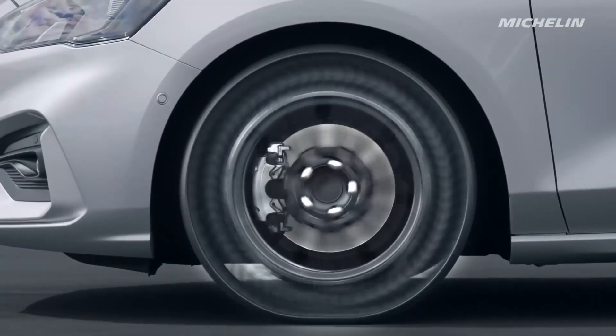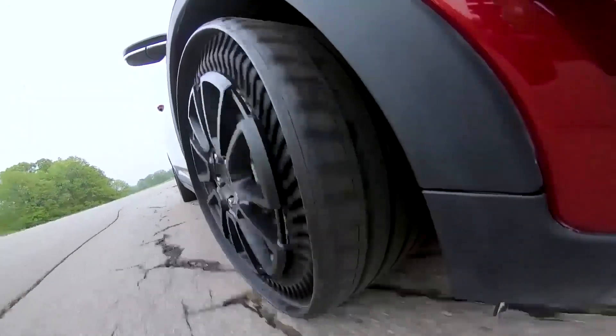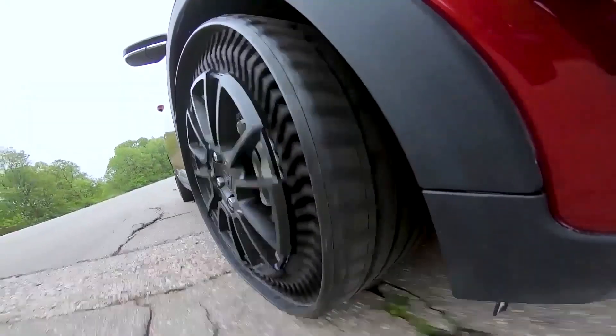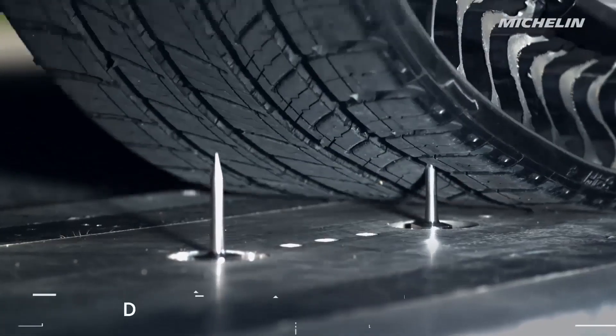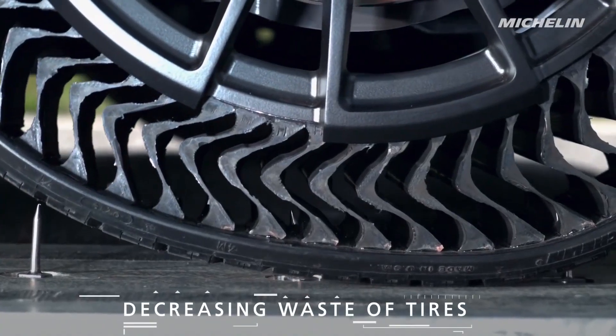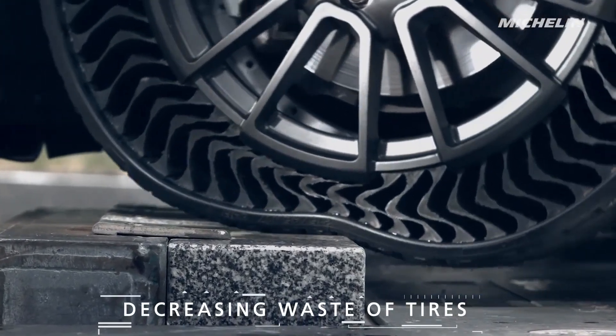They'll keep being round and they'll probably keep being black, but they won't be filled with air — which is going to have enormous advantages from a safety, stability, and puncture point of view.